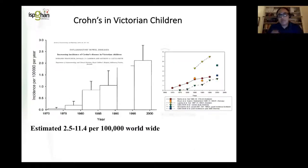For Crohn's disease, we've seen similar figures. This was published some years ago by my colleague Professor Tony Catter-Smith. You can see an increasing incidence — we measure about 2 per 100,000 — and now the estimated risk of developing Crohn's disease is between 2.5 to 11 per 100,000 worldwide. We see this pattern in all countries, particularly in the US and the UK.